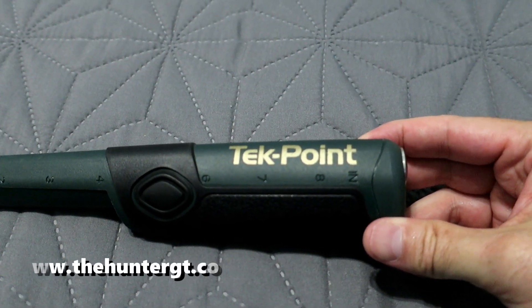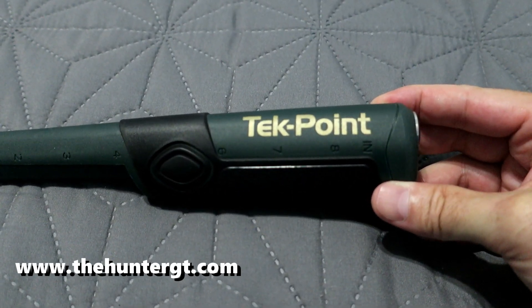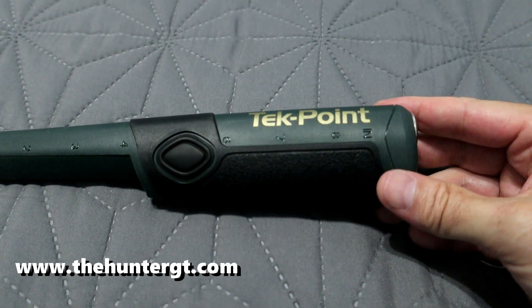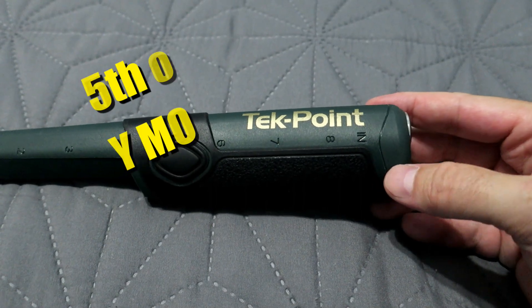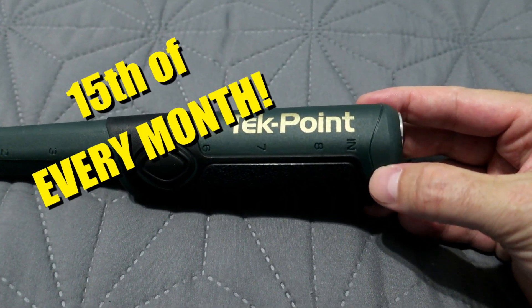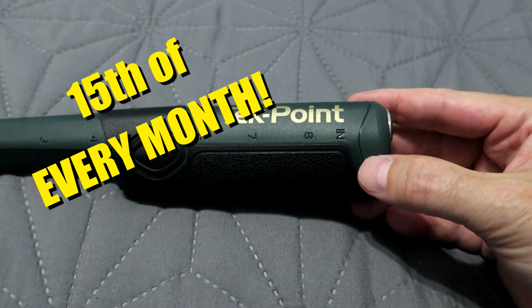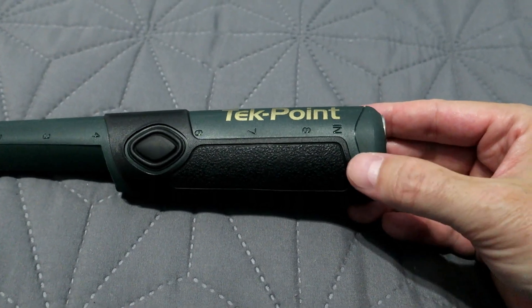What is up everybody, the Hunter GT with theHunterGT.com — go check out the website, got the rad metal detecting forum over there full of some rad dudes. It is the 15th of the month, which means we are giving away a brand new Teknetics Tech Point Pulse Induction Pinpointer. Huge shout out and thank you to Teknetics for making this happen every single month.